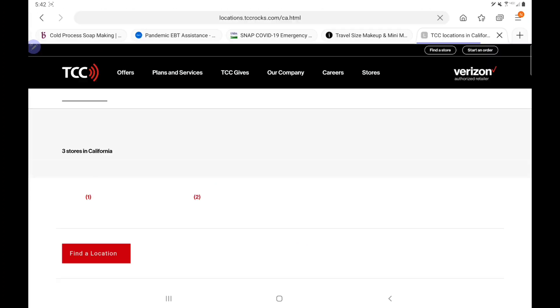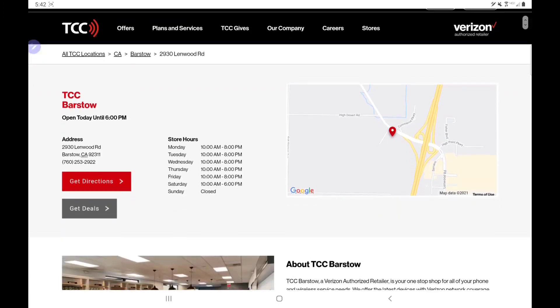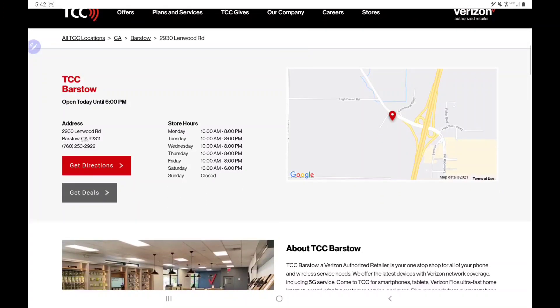If we scroll up you can see all of the states and how many different locations each state has. Unfortunately for us in California — I did look, hoping there was a location near me — but if you click on the actual state it'll tell you the cities, and if you click on the city it'll give you the address. If any of you are in California near Barstow, here is the location.